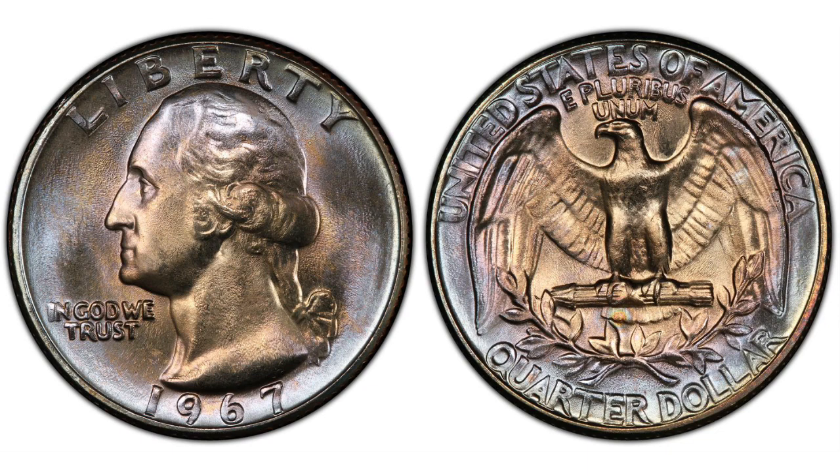Back to our video. In 1967, a total of 1,524,031,848 quarters were struck at all three mints. It really isn't that large a number if you think about it being the production from all the mints together. Coins struck in 1967 won't bear any mint mark, since mint marks were removed from all coins by order of the current mint director at the time, Eva Adams, who in 1965 blamed coin collectors for a coin shortage.